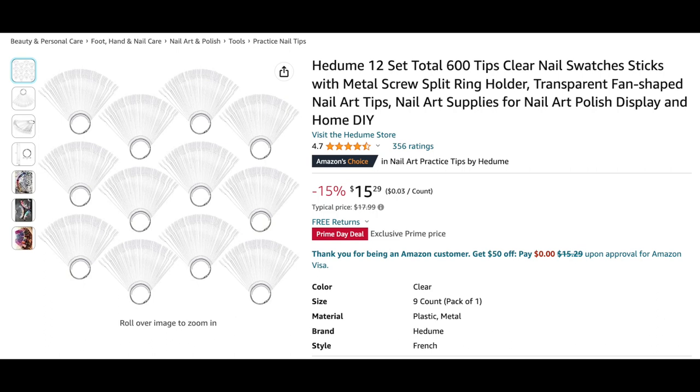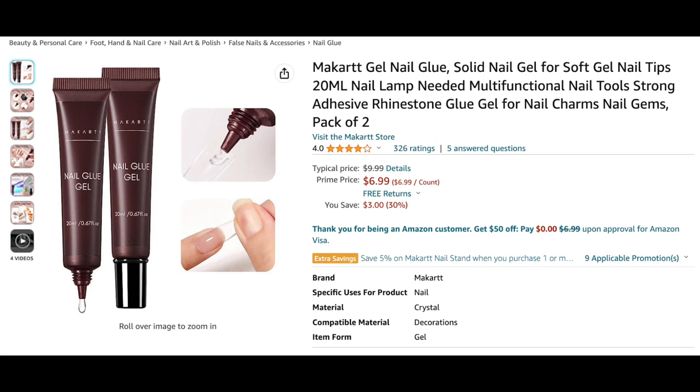Next are these swatch sticks — 600 swatch sticks for only $15.29. Typically they sell swatch sticks in 50-packs, and if you break it down by the 12 sets in this bundle, it only comes out to $1.27 for a 50-pack. That's cheaper than anywhere else I've seen, including Shein and Temu. If you need to stock up on swatch sticks, I would highly recommend this.